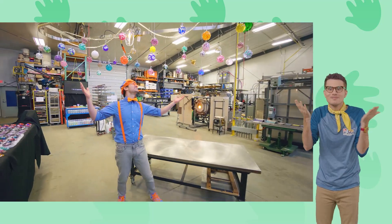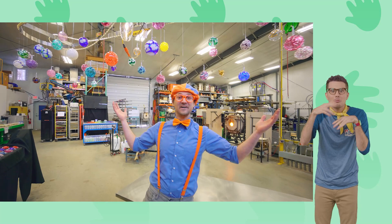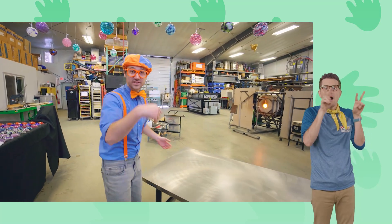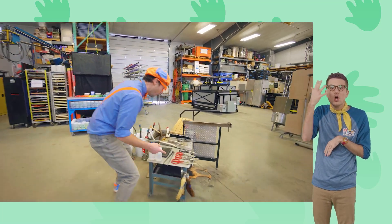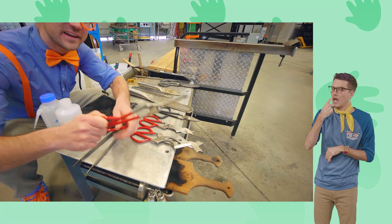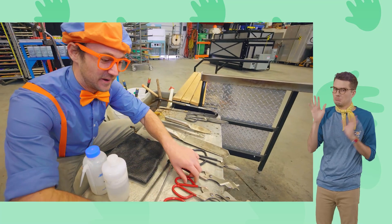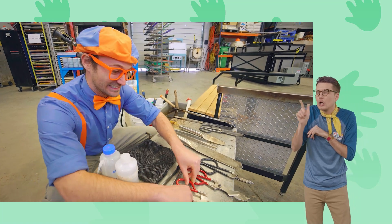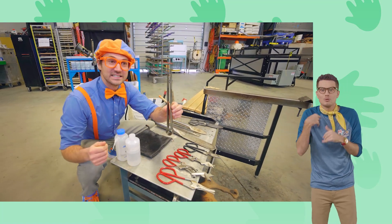Look at this place! There are so many cool machines and tools in here. Look at all these — they kind of look like scissors, but they're used for the glass. We'll look into these a little bit later.